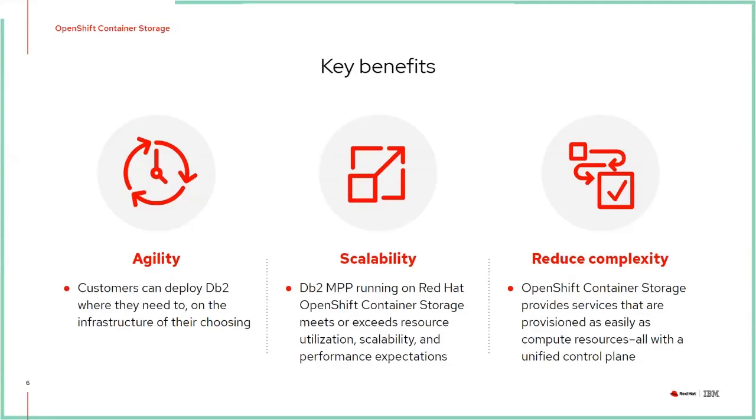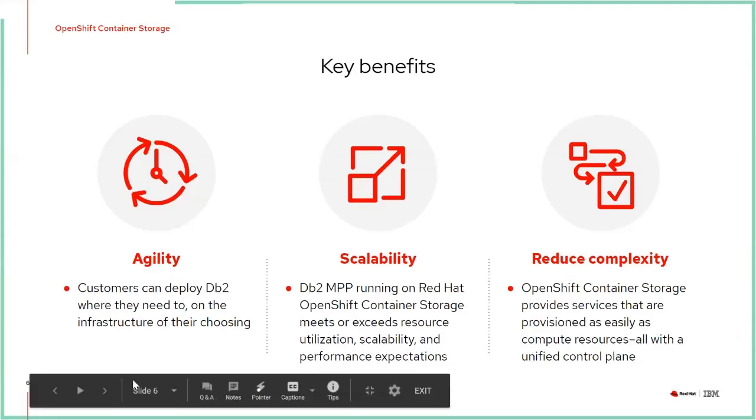It's also about reducing complexity. With OpenShift Container Storage, we provide data services that are provisioned just like you would provision compute resources for the DB2 application, all done within one unified control plane.